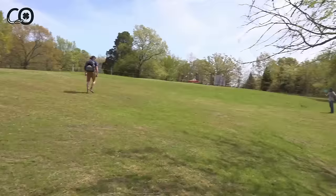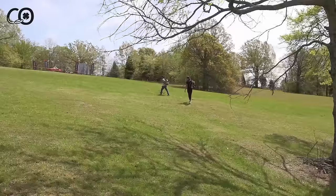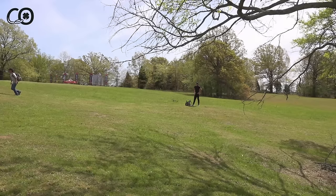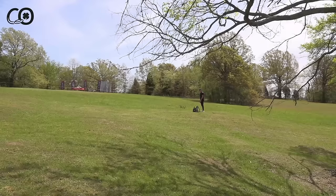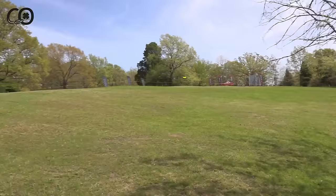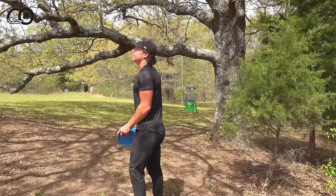Connor tries a flex forehand and ends up in the same spot as the level shot. The right shot from that position is probably a flex forehand but he admits being a coward and going straight through the tree anyway. They discuss getting to the right side of the tree for a cleaner forehand line — maybe throw a roller off the tee if you're Ezra. Ezra putts from Connor's disc location and finds a great spot. They joke about disc golf strategy: discs are meant to fly but they also roll well, and as you get older you embrace the roller.